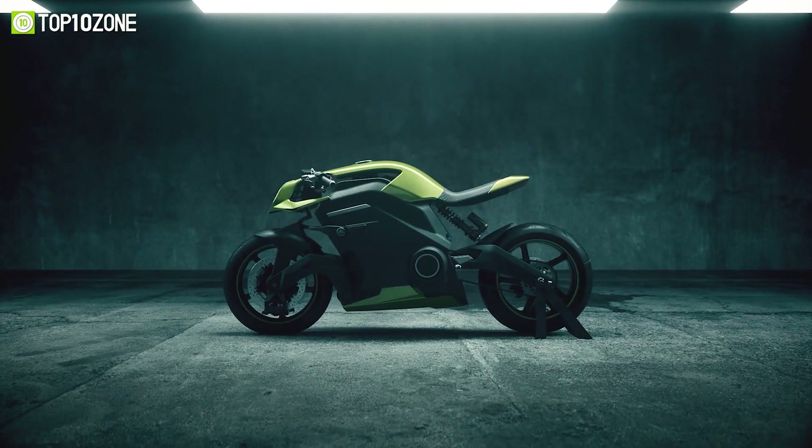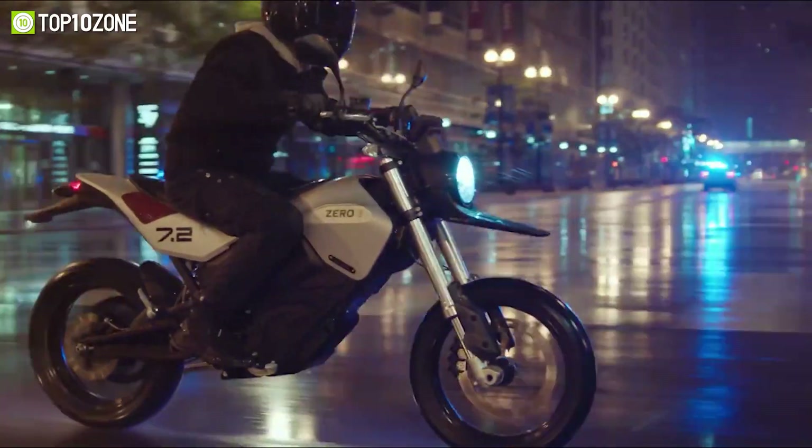So that was our list of the top 10 upcoming fastest electric motorcycles, just for you.